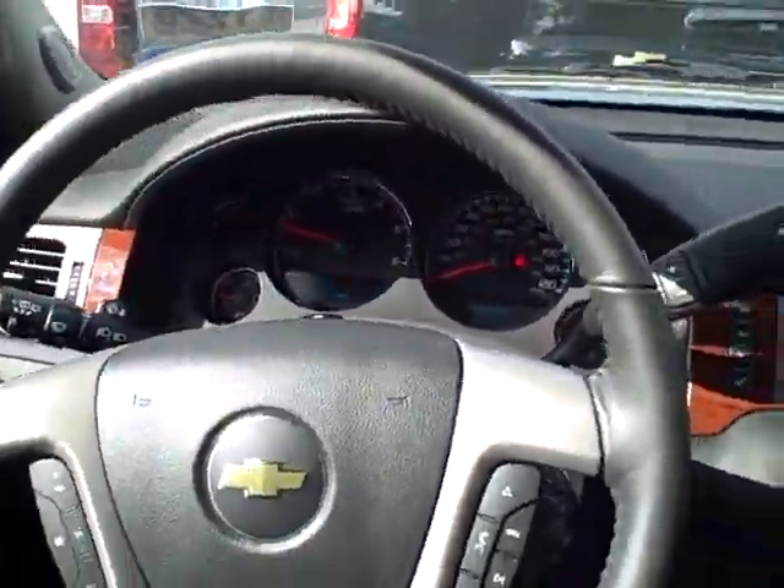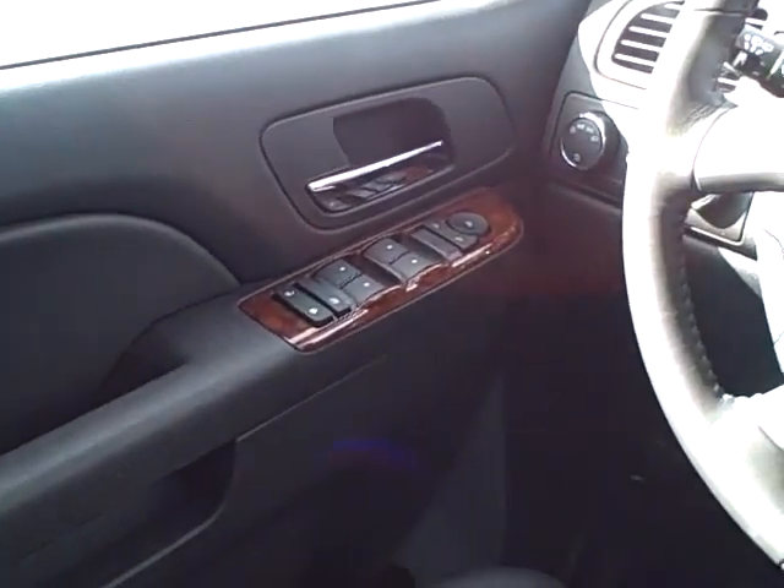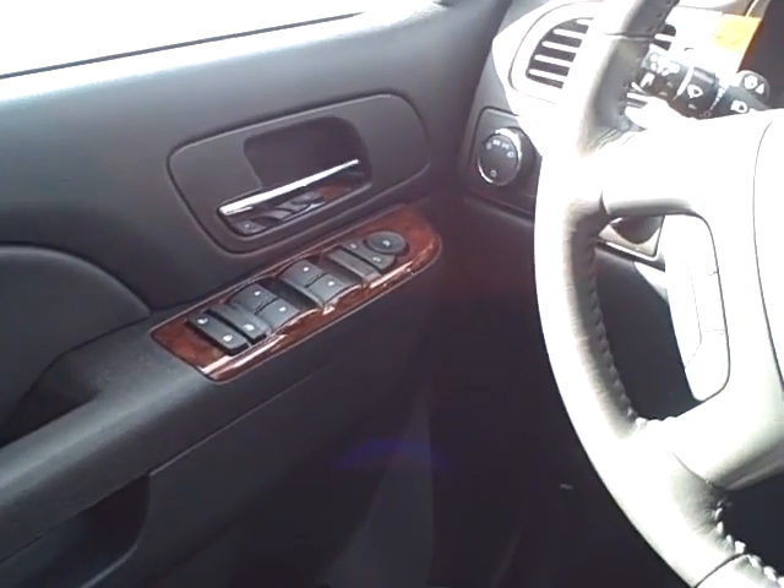Hi Patricia, this is Cindy Schoen from Apple Chevrolet. I'm sitting inside the Tahoe you were interested in, so I thought I'd give you a little video.